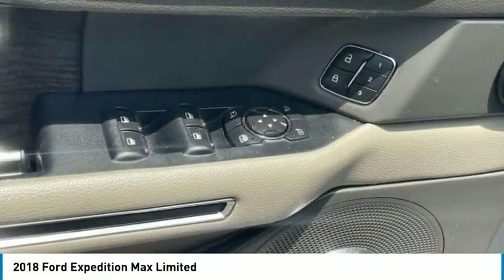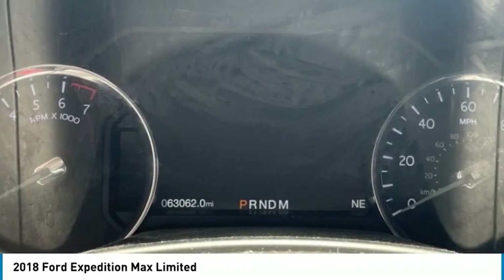Rear window wiper. Remember, this isn't just a vehicle, it's an experience. So stop in for a test drive today.